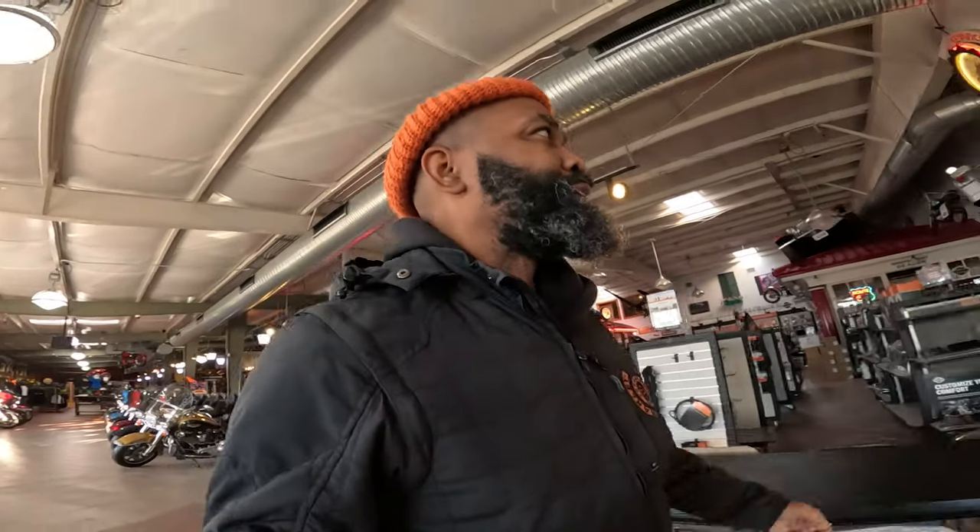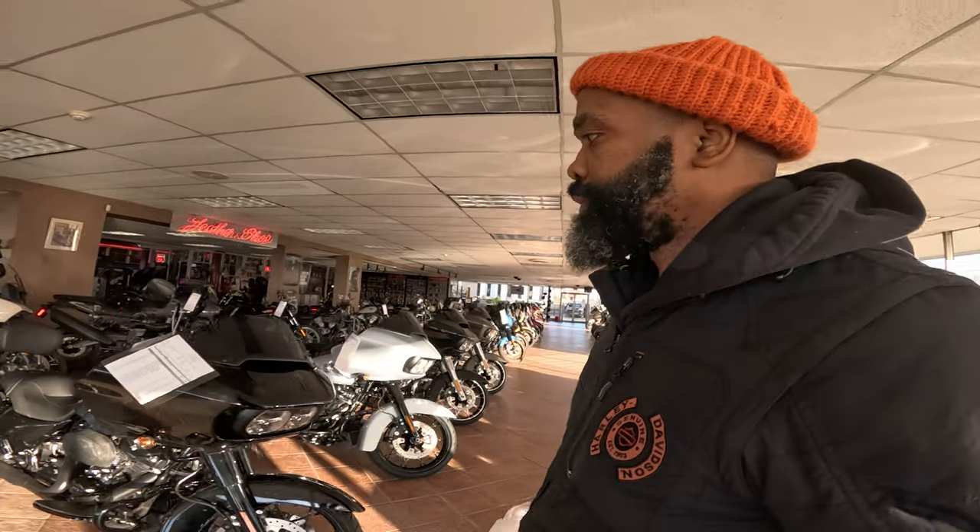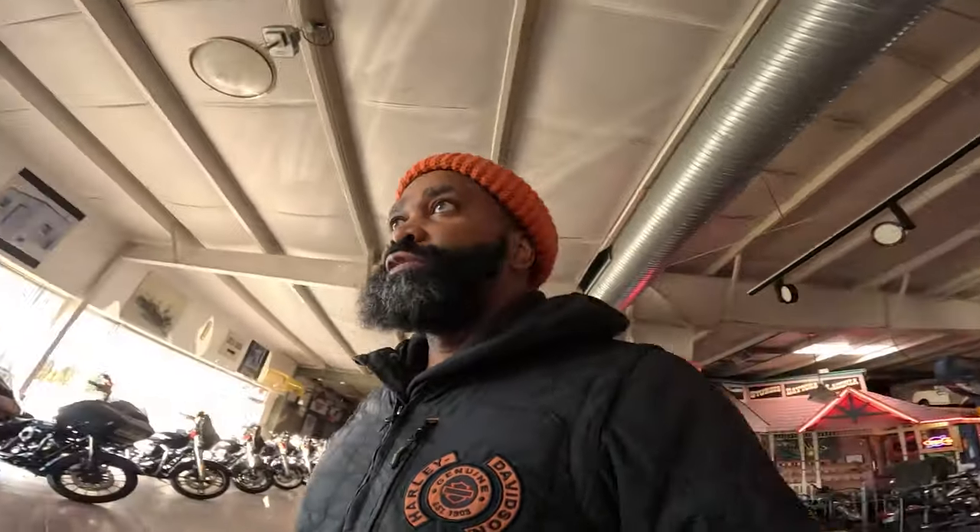So I'm the last person in the dealership. Generally, sometimes that's a good thing because if you're the last person in the dealership, that means you're the last person to be purchasing a motorcycle. And actually, I did purchase a motorcycle today. Southeast Harley-Davidson. We got a quick history lesson about the dealership — this is the original Cleveland Harley-Davidson, Southeast Harley-Davidson here in Bedford, Ohio. I'm officially leaving the shop now.